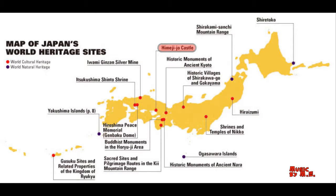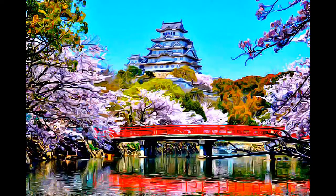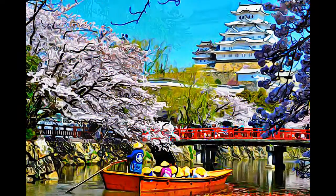Himeji Castle is the finest surviving example of early 17th century Japanese castle architecture, comprising 83 buildings with highly developed systems of defense and ingenious protection devices, dating from the beginning of the Shogun period.